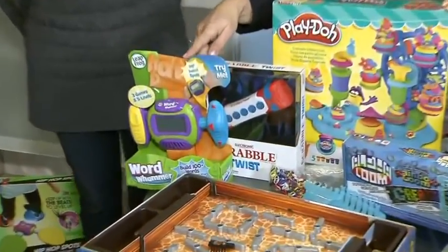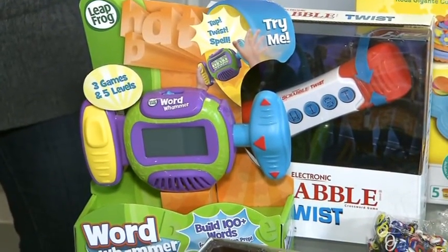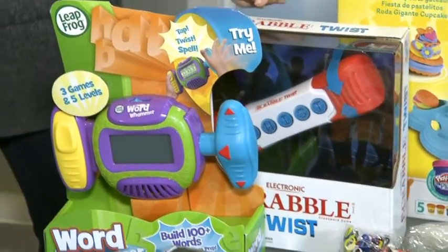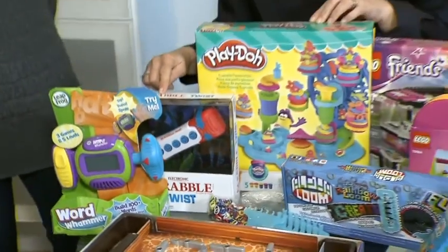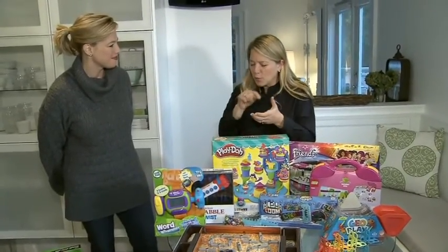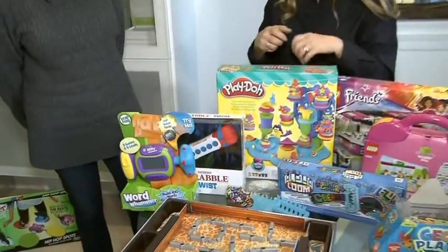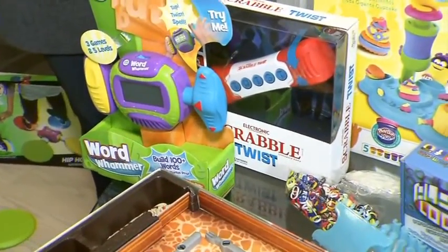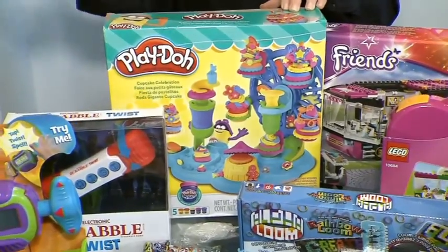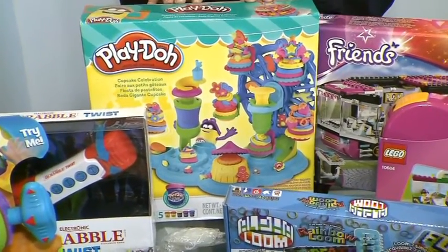This is the Word Whammer from LeapFrog — it is a kinder-prep word game, tap, twist, spell, building vocabulary. And then of course another infamous vocabulary builder: Scrabble. This is a twist game, so you spell your word, punch it in, and twist it to lock it in. A nice twist on an old favorite.